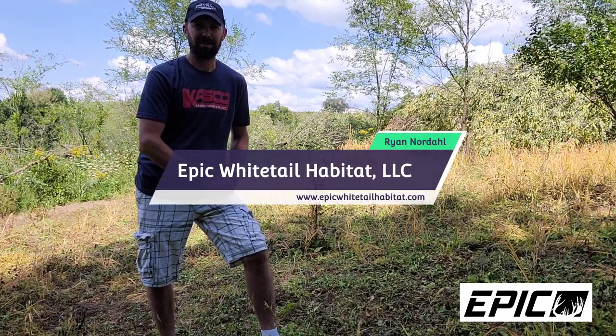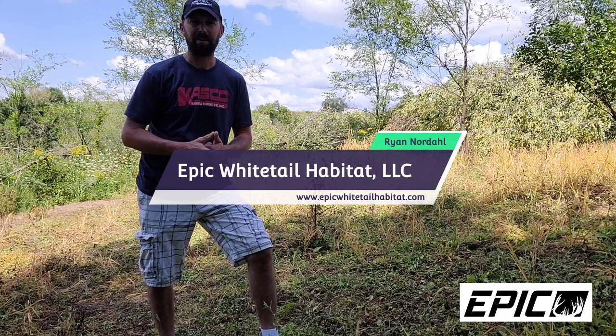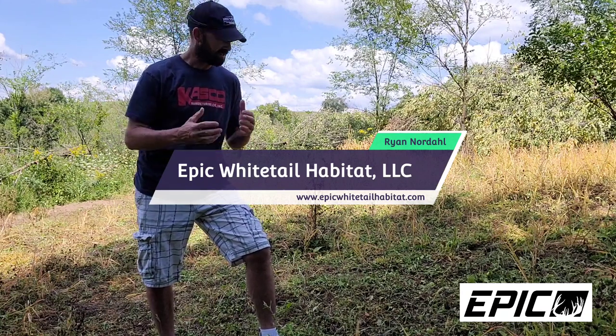Hello there and welcome — Ryan Nordahl here with Epic Whitetail Habitat LLC. I'm out here on my home property in west central Wisconsin, standing in a food plot that we just burnt off with glyphosate here about a week or so ago.